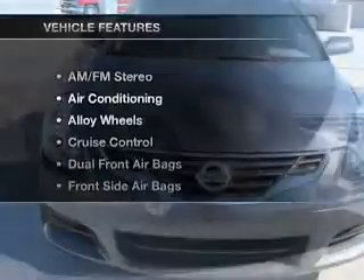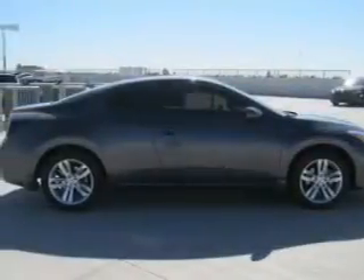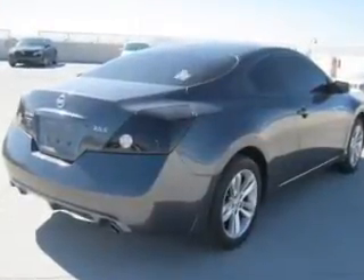And with these notable features, you won't want to miss out on the opportunity to own this amazing ride: air conditioning, power door locks, power windows, power steering, cruise control, AM FM stereo, and an adjustable tilt steering wheel.